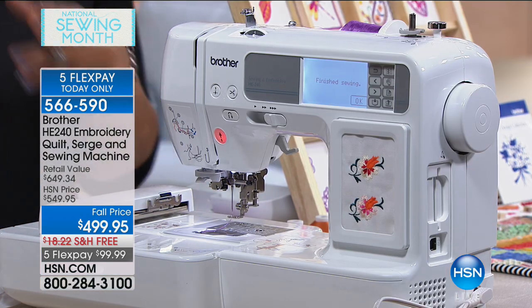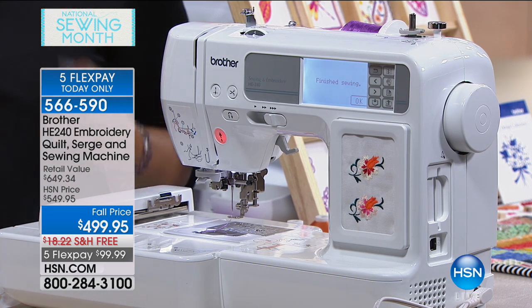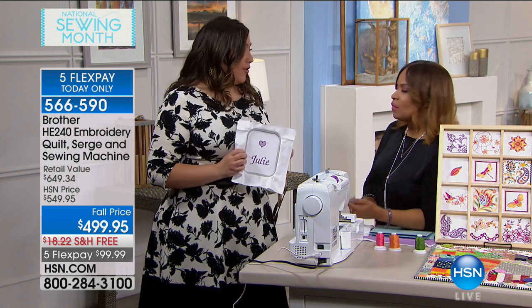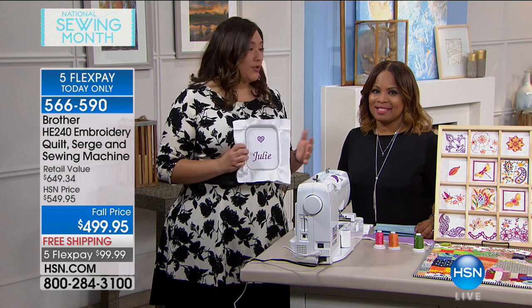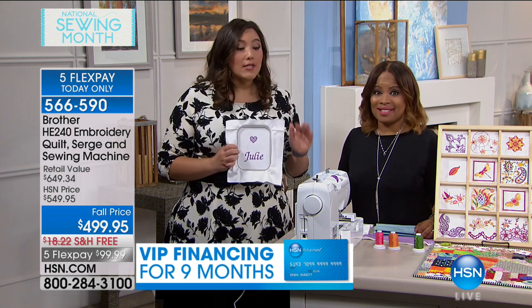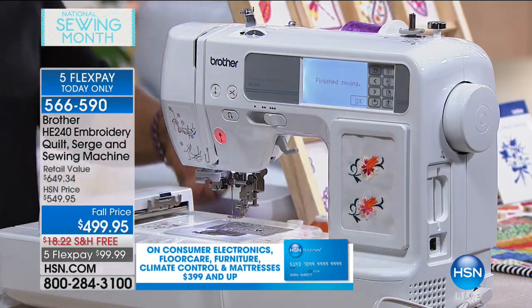If you'd like to make something personalized — whether it's a t-shirt, towels, or putting your grandchild's name onto a little dress — you can do all sorts of cute ideas. Brother is the official licensee for Disney, Pixar, Marvel, and all sorts of designs. Those are all designs you can download from embroidery and put right into this machine.